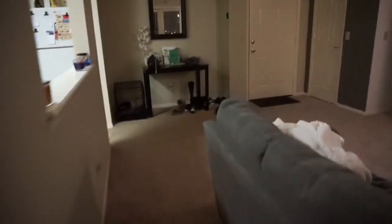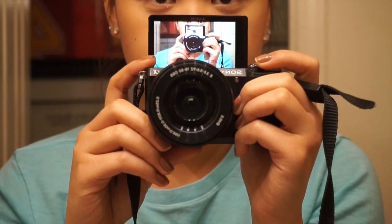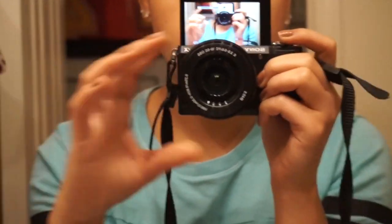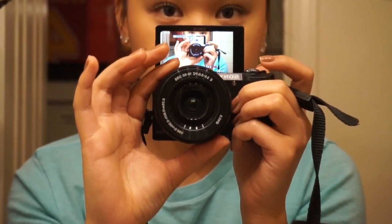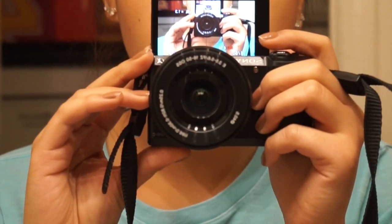I'm gonna show you guys what it looks like, so we're gonna go to my bathroom. That's what it looks like — can you even see it? And it looks like that when the screen is flipped up. Excuse my face, but yeah, it zooms up like that too. It's very small, very compact.